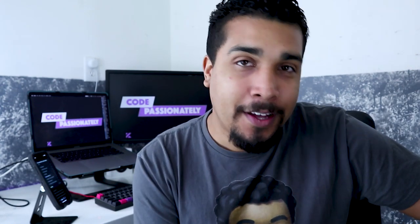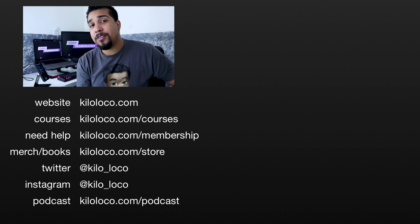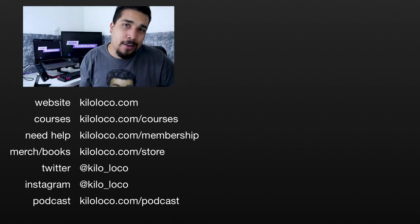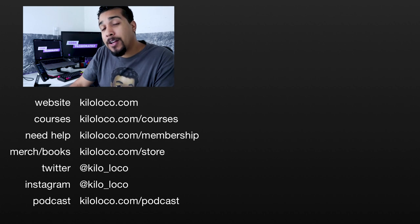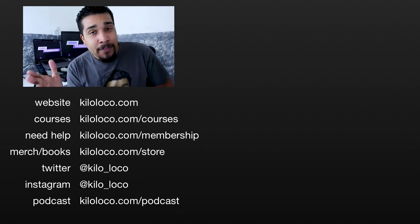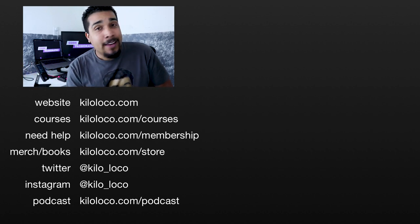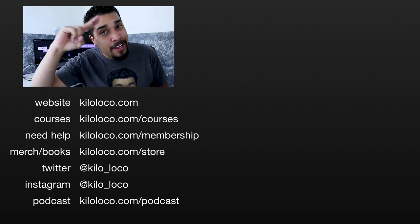That's pretty much it. That's all I got for you today on how to get hired at a small company. There are probably a couple of other things I missed, so if you have anything you think should be included, make sure you leave a comment below with any extra tips on getting hired at a small company or a startup. If you liked the video, make sure you share it, and I hope that you go out there and keep coding passionately.